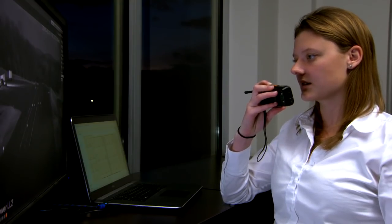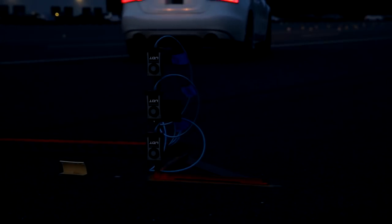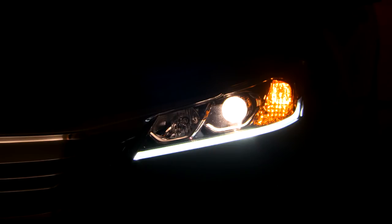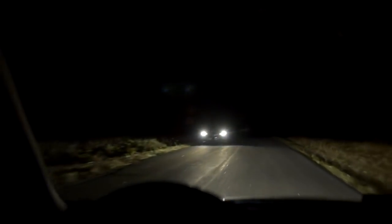To evaluate headlights, we drive set patterns on our test track after dark while a special device measures the light from headlights. We test high beams and low beams, and we check how well lights illuminate straightaways as well as curves. We also check glare for oncoming drivers to make sure that it's not excessive.